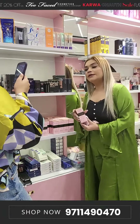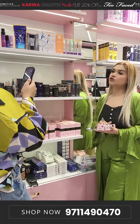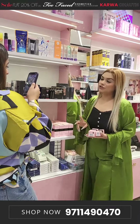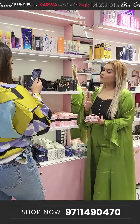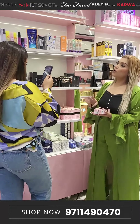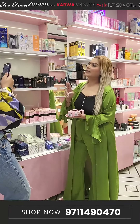Too Faced's foundation will cost you 2700 rupees. And Too Faced's concealer, which has an MRP of 2300, will cost you in this offer — 1880 rupees.